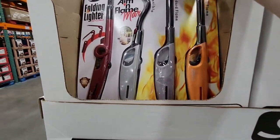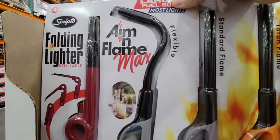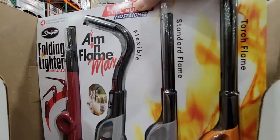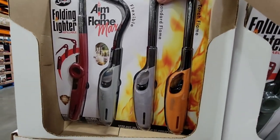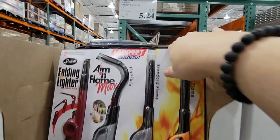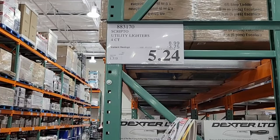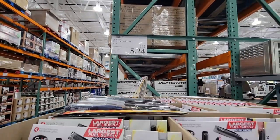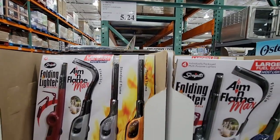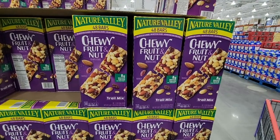These lighters were on their last sale and are back again. There are four different types: a folding lighter, an aim-and-flame flexible one, a standard, and a torch — the torch is really good for outdoor grilling. $5.24 for this pack — such a bargain. People were grabbing a few already, and the store had only been open a couple of hours since the Business Center opens at 7 a.m.